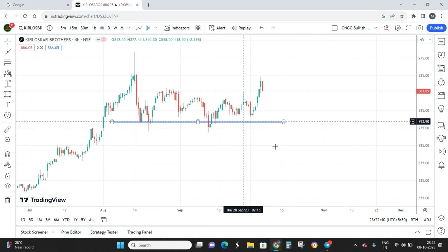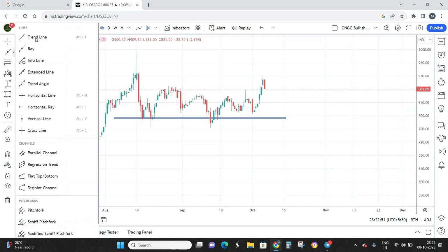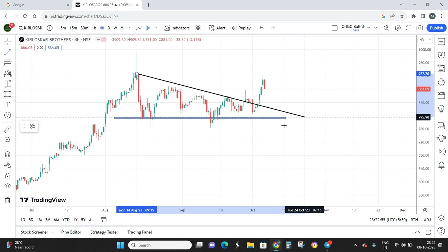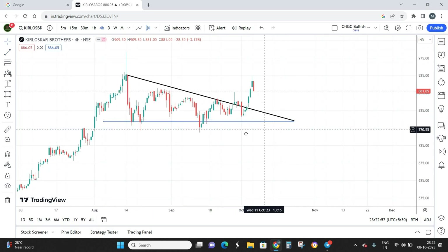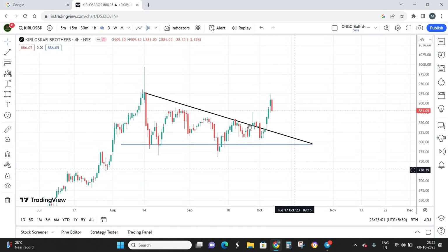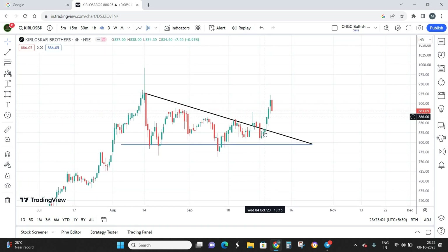We have a strong level of support somewhere around the 780 level and the stock has been continuously touching the support zone and reversing. If you plot a trend line on the upper side, this particular pattern becomes a descending triangle pattern — which is one type of advanced technical pattern that we teach in our course.